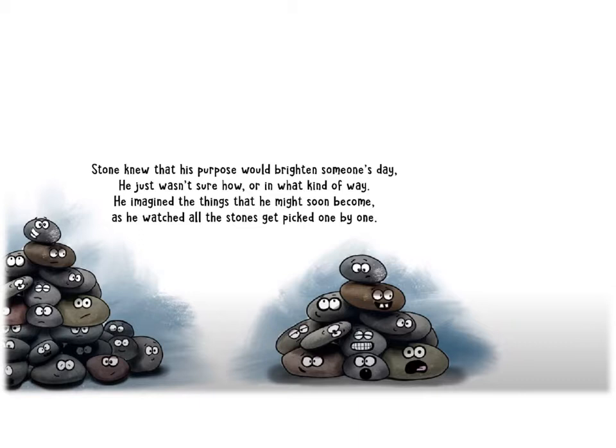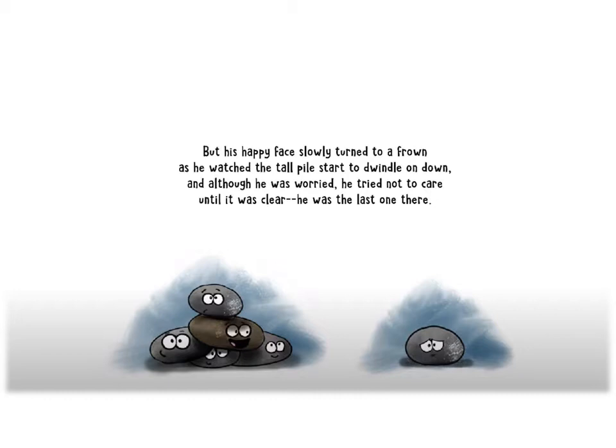Stone knew that his purpose would brighten someone's day. He just wasn't sure how or in what kind of way. He imagined the things that he might soon become as he watched all the stones get picked one by one. But his happy face slowly turned to a frown as he watched the tall pile start to dwindle on down, and although he was worried, he tried not to care until it was clear he was the last one there.